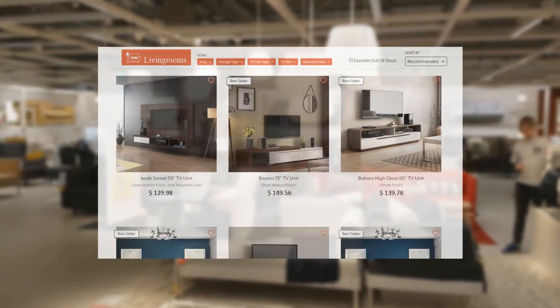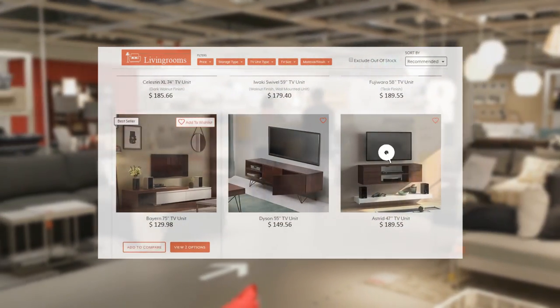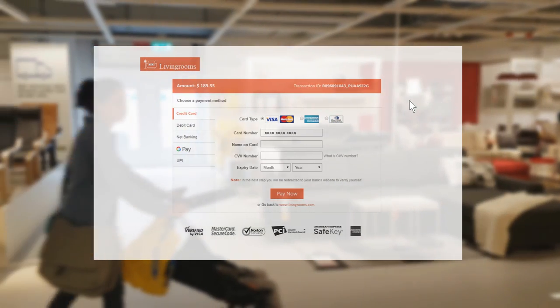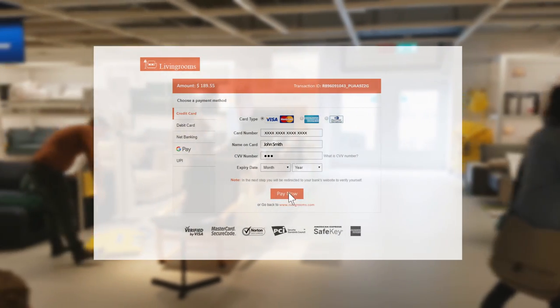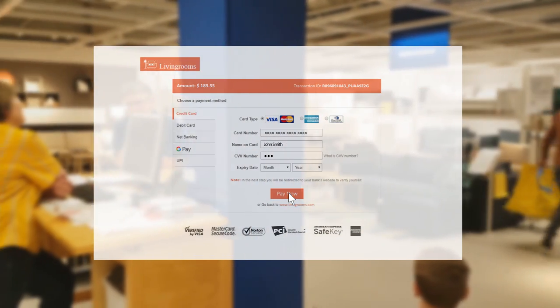Merchants can opt for a hosted checkout service. The checkout experience is customizable to mirror the merchant's brand, creating a uniform transacting experience. All sensitive card data is stored on the gateway and not on the merchant system, lowering compliance costs.